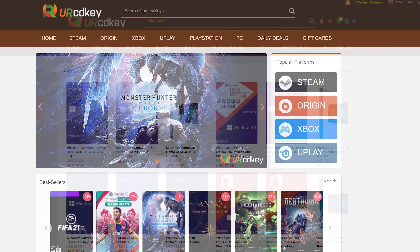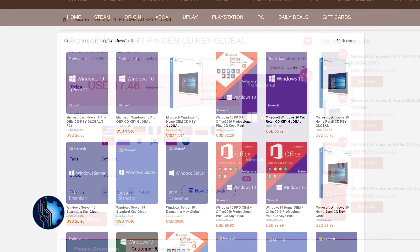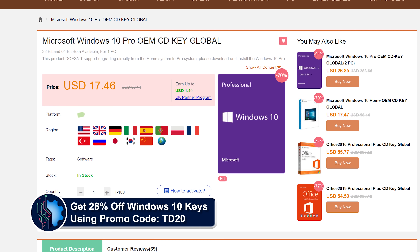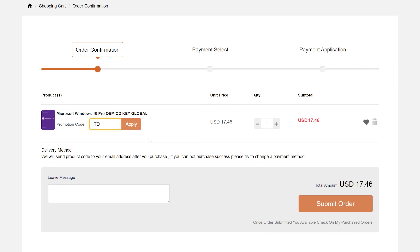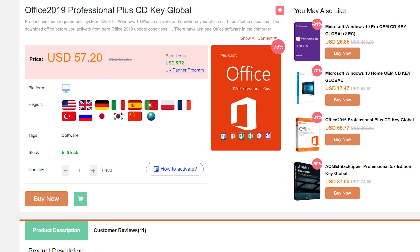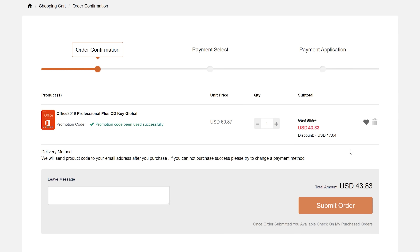URCD Keys is the best source for genuine Windows 10 and Office Professional product keys that work the first time, every time. For the month of December, get a bonus 28% off the normal prices using discount code TD20 in the link in the video description below. Less than $15 gets you a Windows 10 Professional OEM key that activates directly with Microsoft — use it forever as it links to your Microsoft account and works through reinstalls. Get a full copy of Office 2019 Professional Plus for under $50 that redeems at setup.office.com. We have been using URCD Keys for almost three years and recommend you do as well.